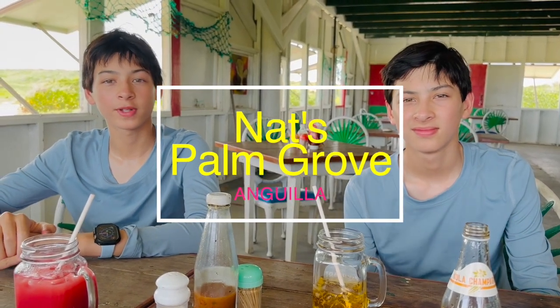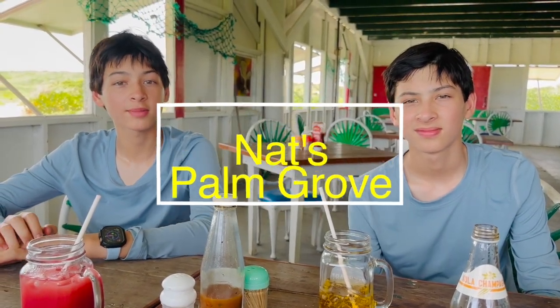Hey guys, so we're at Nat's Palm Grill in Anguilla, and apparently they have some of the best Johnny Cakes on the island, so we're going to try those. We also have a crayfish and lobster. Stay tuned.